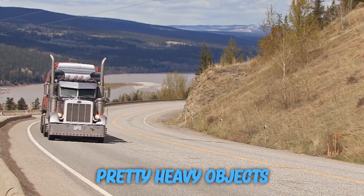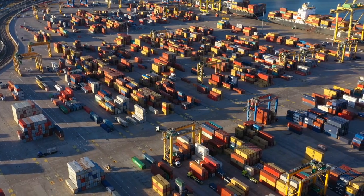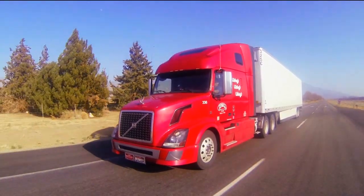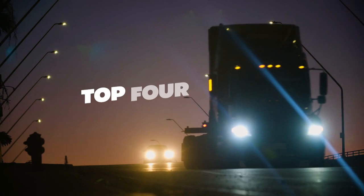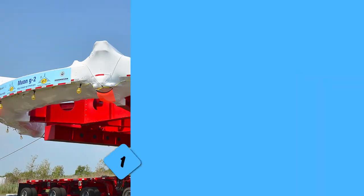We've all seen trailers moving some pretty heavy objects on the road — some carry construction equipment, while some may even be loaded with houses. But if you think these objects are massive, wait until you get a look at what we are about to show you today. These are the top four largest loads ever transported by trucks.